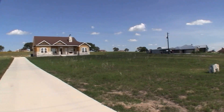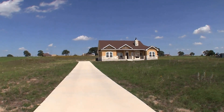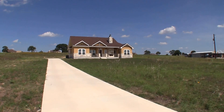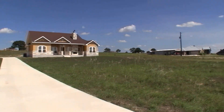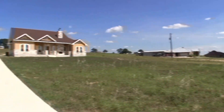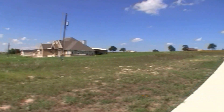Now on to the home. We are here in Lavernia, Texas, located just southeast of San Antonio. We're here at 227 Triple R Drive in the Triple R Ranches. As I pan around, you'll see very large home sites out here — everyone has multiple acres on their property, so you have a lot of room.